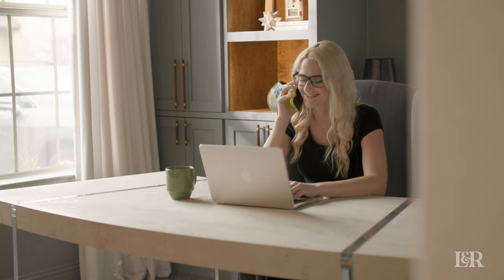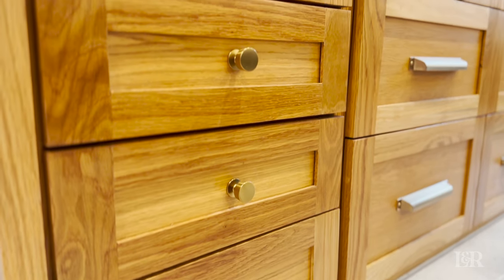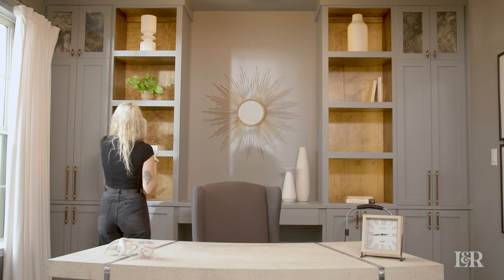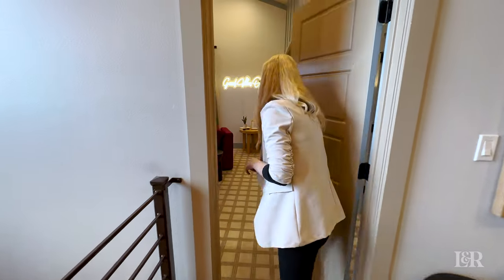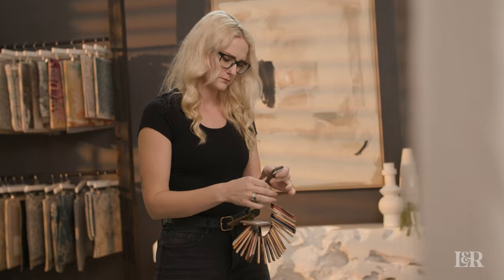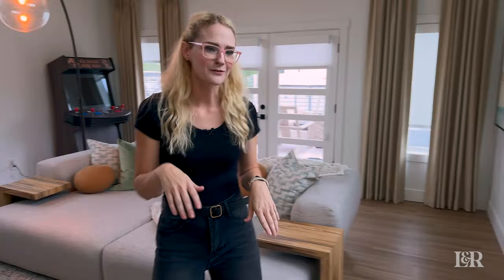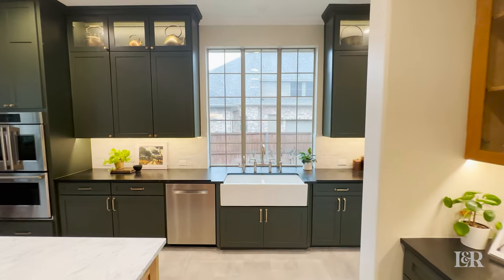I'm Brett Seidel, the owner and principal designer of Lewis and Rose Interiors, a residential interior design firm located in Frisco, Texas. We're excited to bring you everything from practical design tips and tricks to fun room reveals, informative interviews, and beautiful designs. Like, subscribe, and comment with your thoughts and questions — we love hearing from you and can't wait to share truly fun and inspiring content.